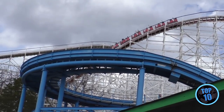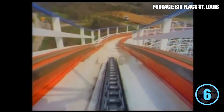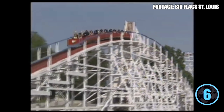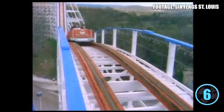At number 6 we have Screamin' Eagle at Six Flags St. Louis. When it opened in 1976, it was the tallest and fastest coaster in the world at 110 feet and 62 miles per hour. While those records are modest by modern standards, it remains a must-visit. Years ago it wasn't exciting and roughness led to skipping it, but recently Screamin' Eagle has become a favorite — especially at night. Backseat night rides deliver sudden drops in total darkness, rivaling the best coasters in Missouri, earning it the number 6 spot.